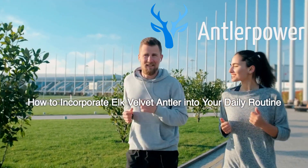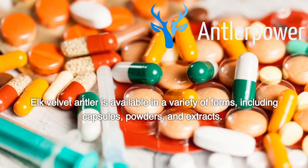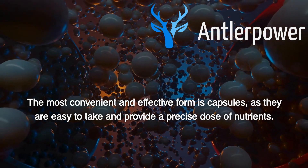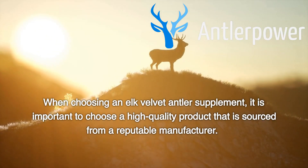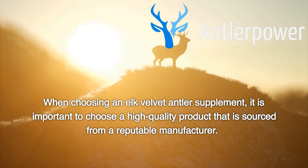How to incorporate elk velvet antler into your daily routine. Elk velvet antler is available in a variety of forms, including capsules, powders, and extracts. The most convenient and effective form is capsules, as they are easy to take and provide a precise dose of nutrients. When choosing an elk velvet antler supplement, it is important to choose a high-quality product that is sourced from a reputable manufacturer.